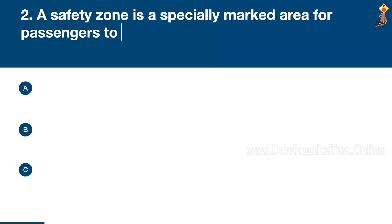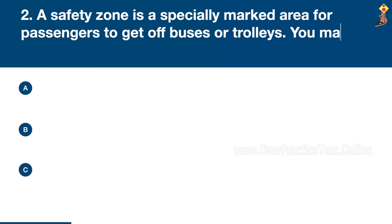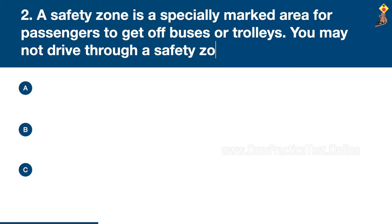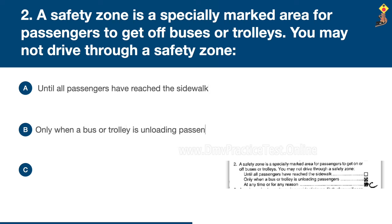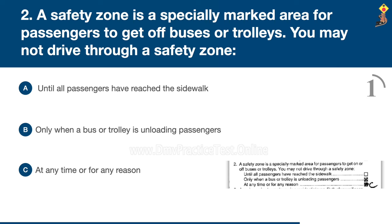Question 2: A safety zone is a specially marked area for passengers to get off buses or trolleys. You may not drive through a safety zone: only when a bus or trolley is unloading passengers, or at any time or for any reason. Congratulations, the correct answer is C: at any time or for any reason.